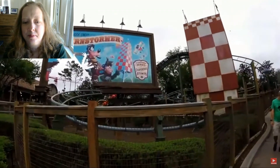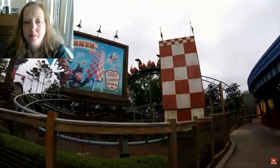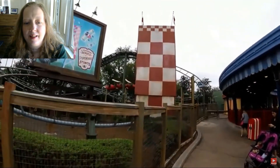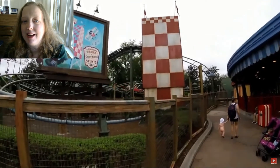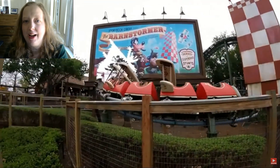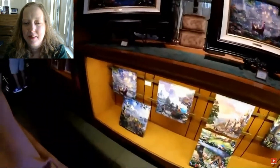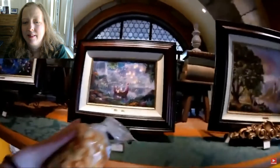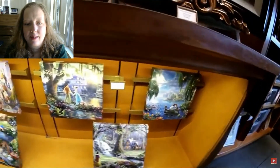This is Goofy's Barnstormer in Storybook Circus in Fantasyland — Megan and Ben should be on this. I can see them: Megan in a pink shirt with her hands up, Ben in a green shirt. I think the Barnstormer might be the shortest ride at Walt Disney World — not even 60 seconds long. We came into an art shop next to Gaston's Tavern while Ben went to the bathroom, and there are beautiful Thomas Kinkade canvas prints. Megan realized she has these on a calendar right now, but these are the actual canvas prints.